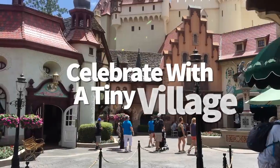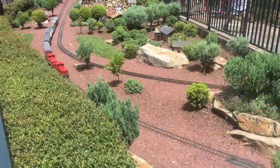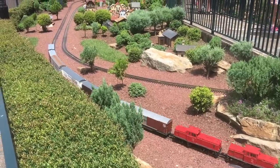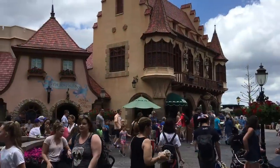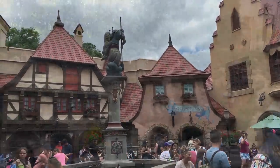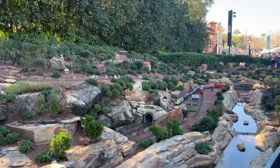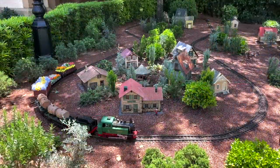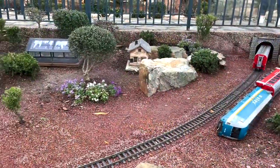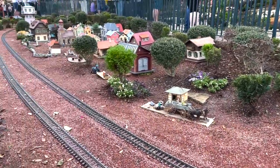Epcot loves to party, and they especially love promoting their festivals. This leads us back to the Germany Pavilion — specifically the miniature train village on the right side of the pavilion. For each new festival, this mini town sprinkles things up with its own corresponding festival flags. It's fun to see this little village getting so festive, which is why we make sure to pay it a visit every single time we're there.